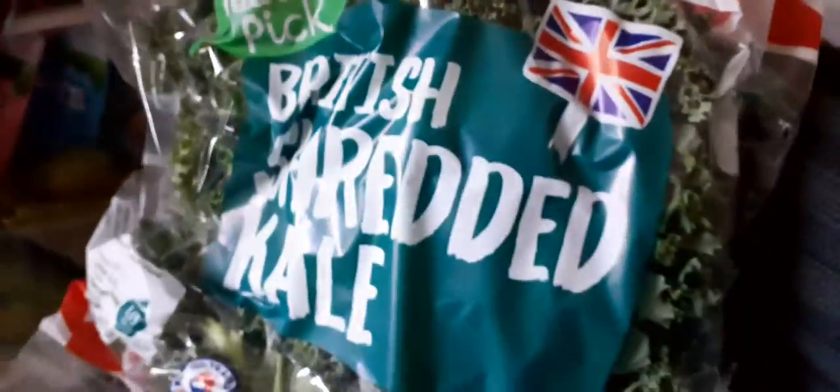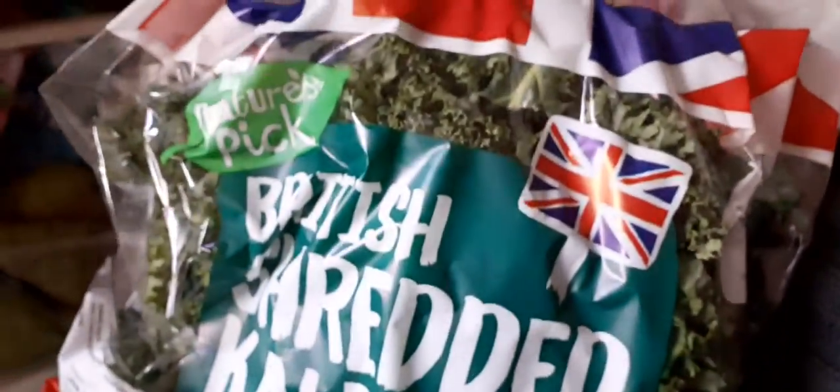I've got some peas. Got some pears — we've got some pears. We've got a big tub of mushrooms, because I love mushrooms. We've got two bags of kale — British shredded kale. And with the kale I've also got some blackcurrants. I'm going to add some blackcurrants to my kale — I'll make myself a smoothie.